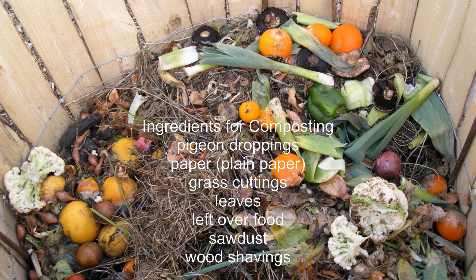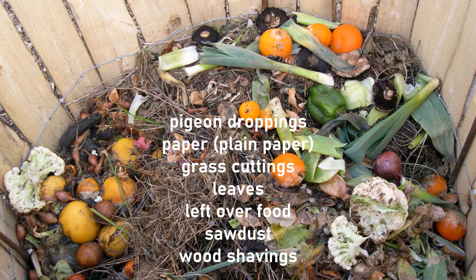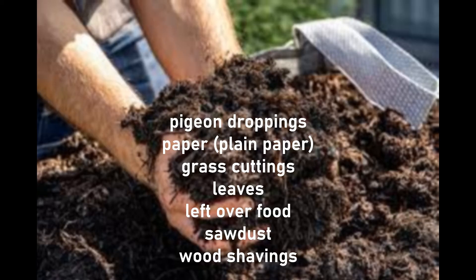The high nitrogen content of pigeon droppings helps drive the composting process by feeding microorganisms, while carbon-based materials provide essential airflow pockets for the pile. The right balance of ingredients, moisture, and heat allows populations of bacteria, fungi, and invertebrates to thrive and rapidly break down organic waste. Turning the compost pile mixes in oxygen while maintaining the optimal 140–150°F internal temperature to destroy pathogens, parasites, and weed seeds.